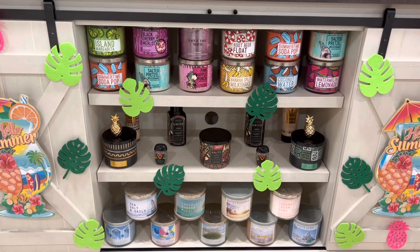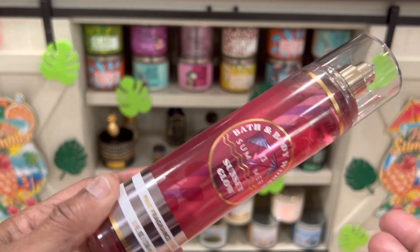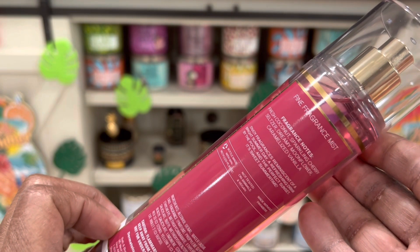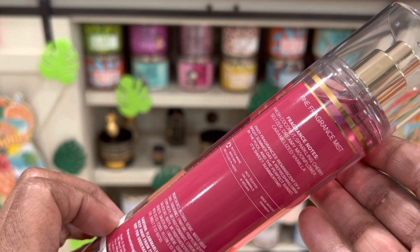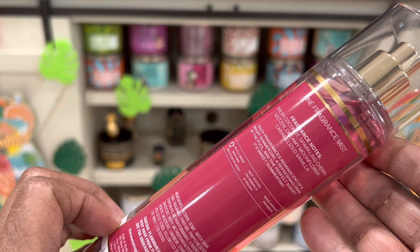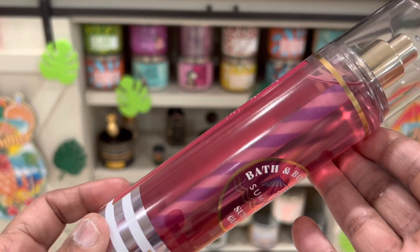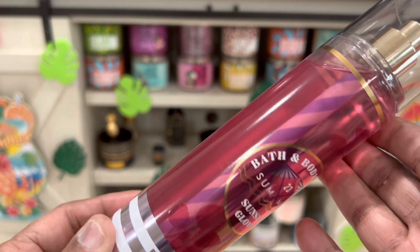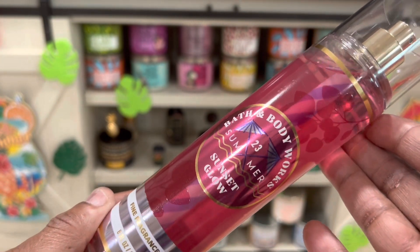The next one is Sunset Glow. Its fragrance notes are fresh coconut, sparkling cherry seltzer, dreamy moonflower, and caramelized vanilla — oh my goodness! And look at that inside, that is so different. Bath and Body Works really did it because that is really different, very decorative, really nice for the summer.